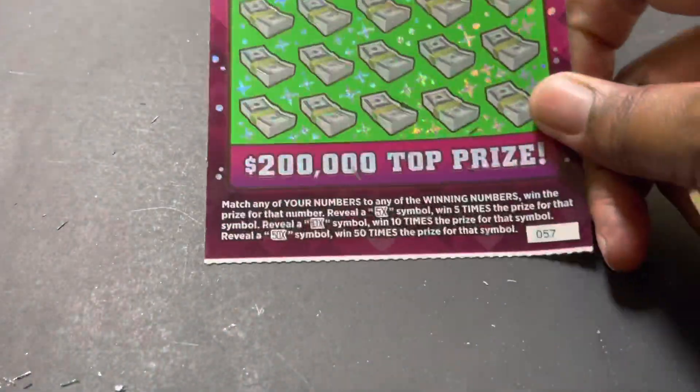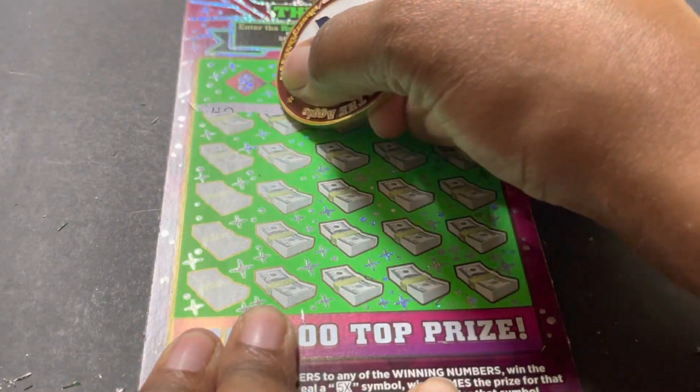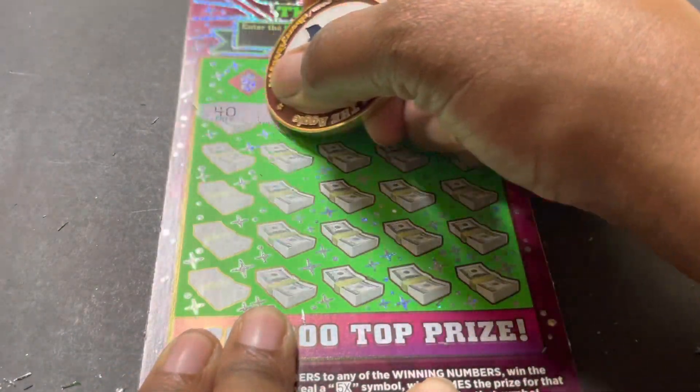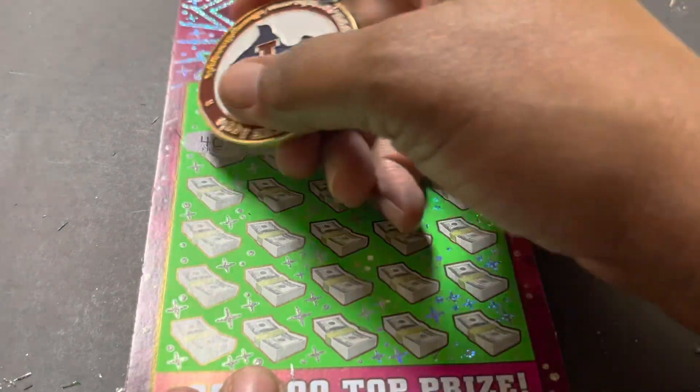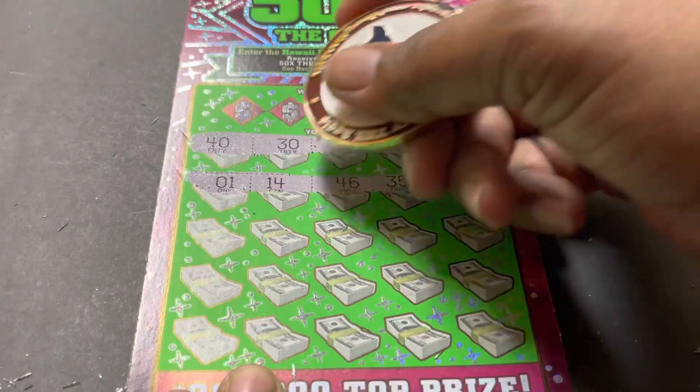If you believe in white lines, let's see what happens here with ticket 57. All right, I'm gonna go searching again. I love that I can just go across the ticket and it cleans it.